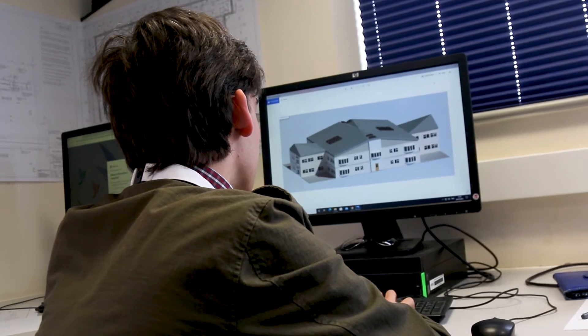They're brand new computers — we got them this year, not too long ago. They have the newest parts and can run all the software at the highest graphics settings. Everything works perfectly with them.